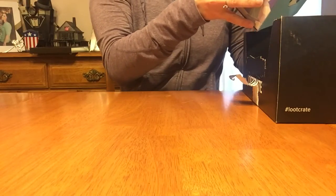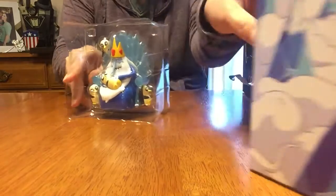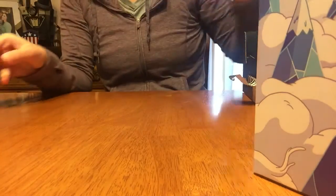This is Adventure Time, the Ice King and Gunter. Let's see what's in here. It's 17+, not really sure. It's just a figurine, I guess. So there he is.